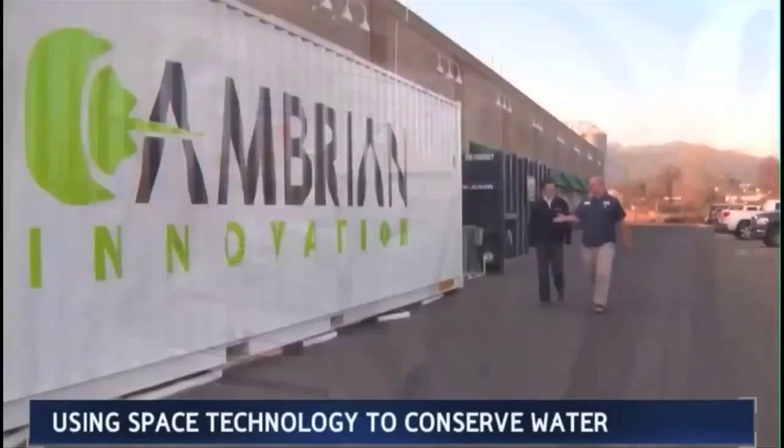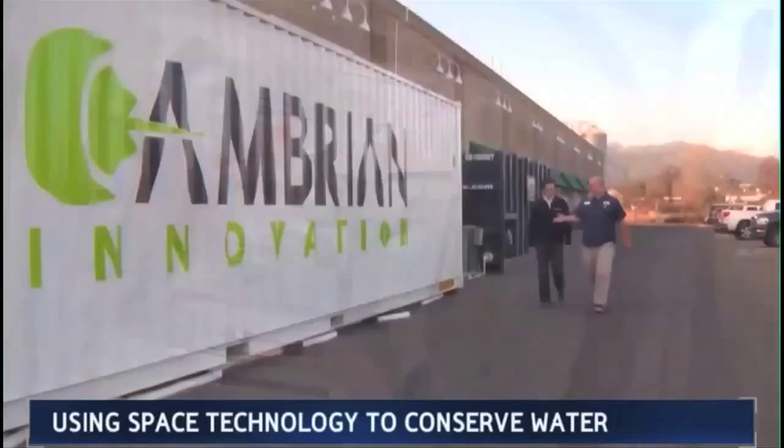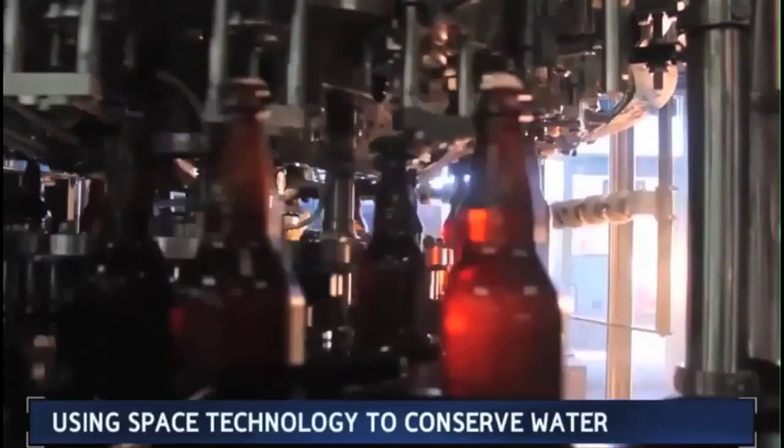Like the modules used in space station construction, EcoVolt reactors come in sealed containers, easily added to meet demand — from pilot projects like this brewery and a nearby winery to larger operations at food processing and water treatment plants.